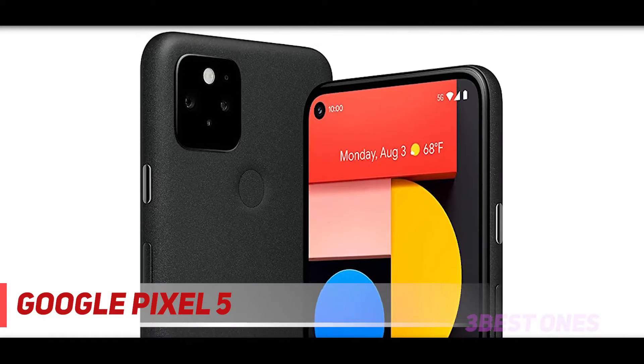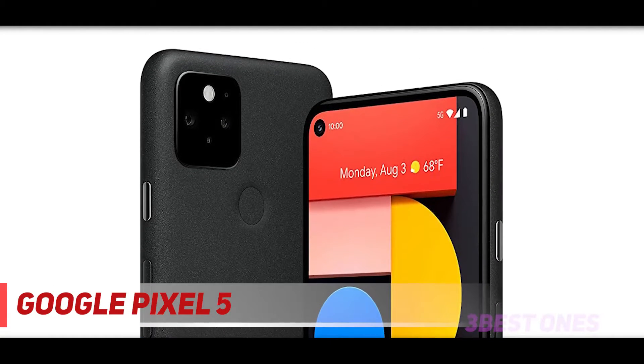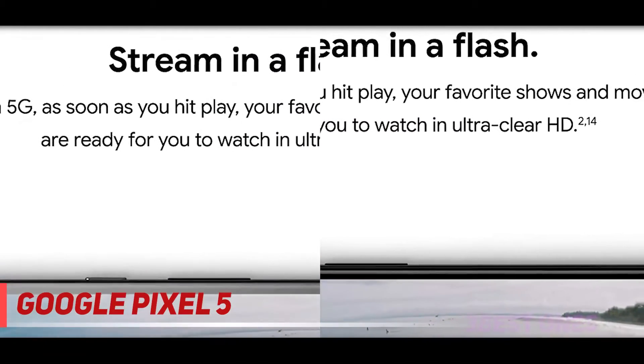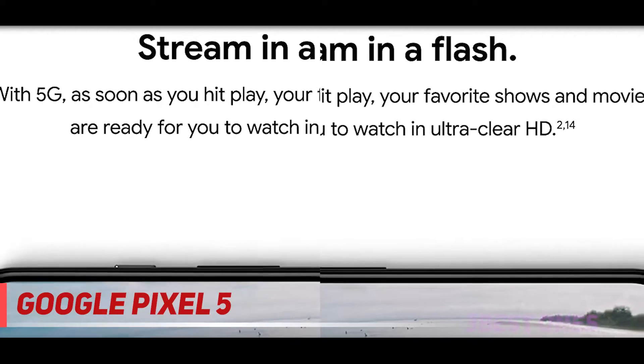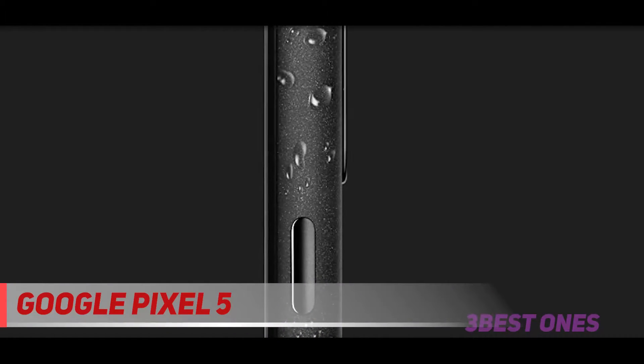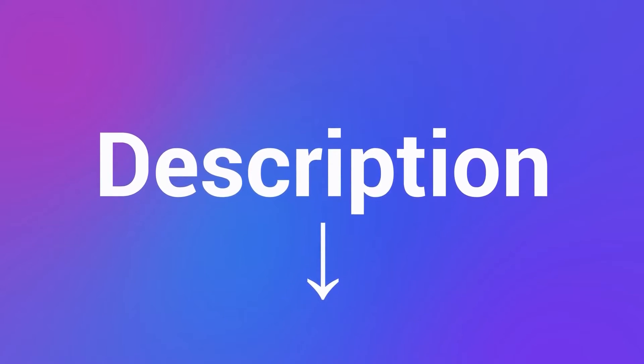The real standout is camera performance. Our reviewer noted that the Night Sight feature turns a darkly lit shot into a well-lit and eye-catching photo. The phone also records 4K at 60fps, has great battery life, and supports full Wave 5G. Check out the description for more information and the latest price.